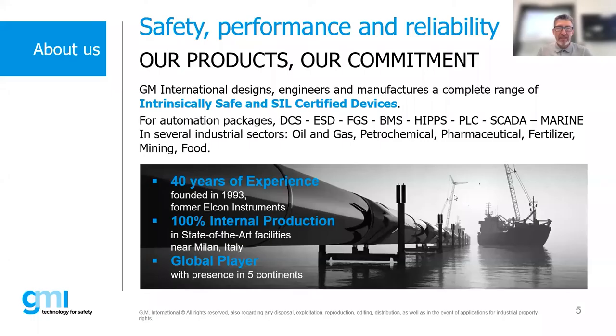This is an introduction to GMI. We are a safety company, meaning that we manufacture, design, and engineer a complete range of intrinsically safe and certified devices for safety interfaces, which are used in automation packages such as DCS, ESD, fire and gas, BMS, and so on. Our industrial sectors are primarily oil and gas, petrochemical, pharmaceutical, food and beverage, and so on.